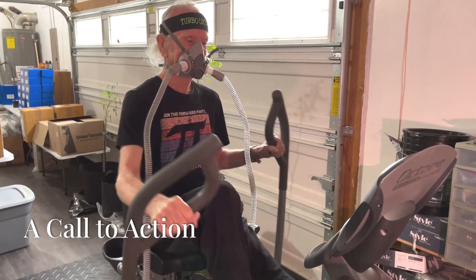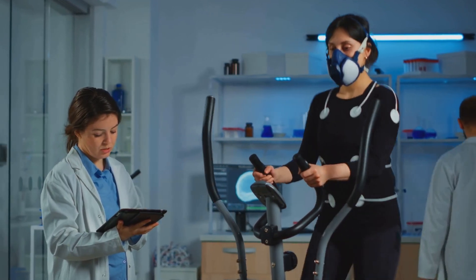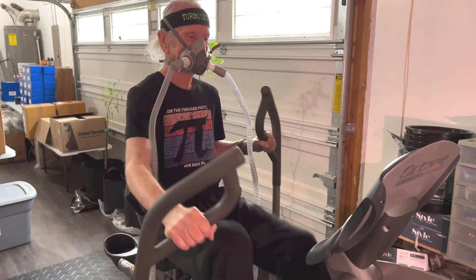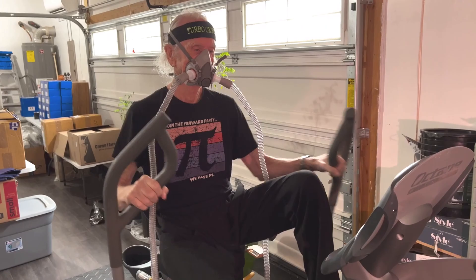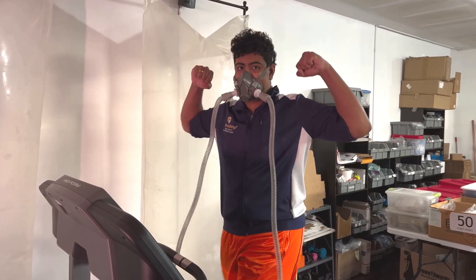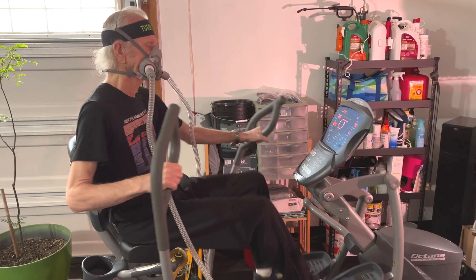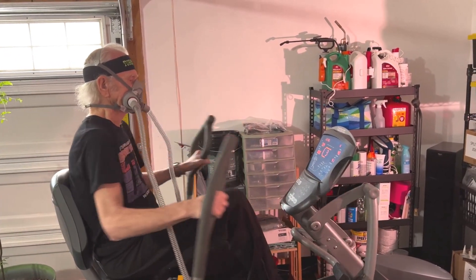Are you ready to experience the transformative power of Turbo EWAT? Are you ready to unlock your full potential and live a life filled with energy, vitality, and well-being? If so, it's time to embrace the Oxygen Advantage and discover the incredible benefits of Turbo EWAT. Learning more is the first step — there are numerous resources available, including books, articles, and websites, that can provide a deeper understanding of the science behind Turbo EWAT.